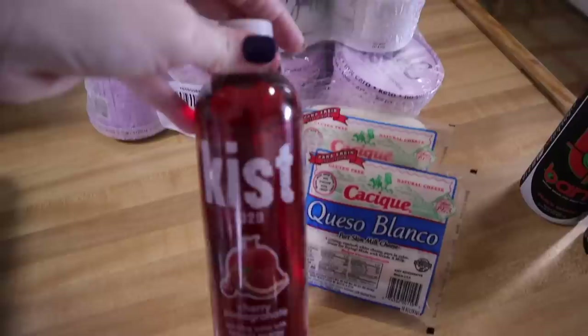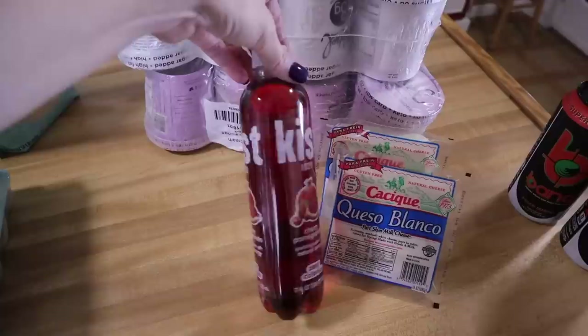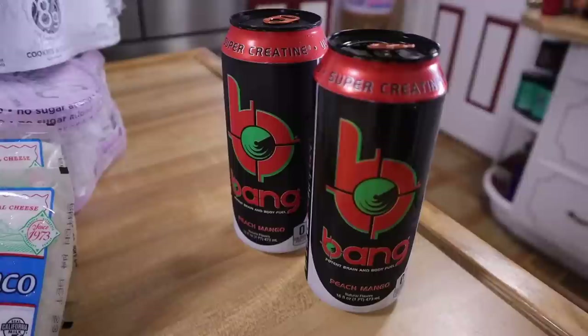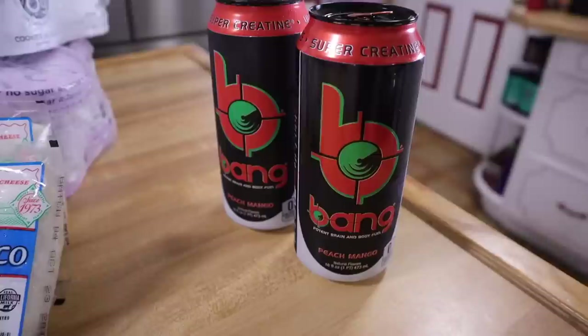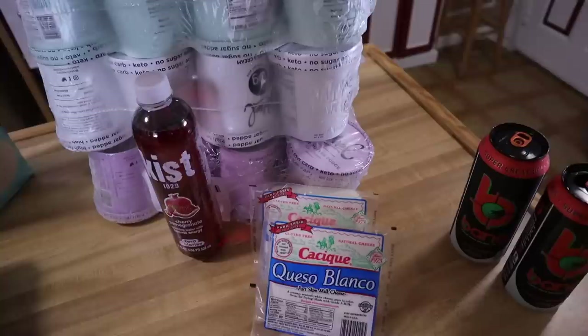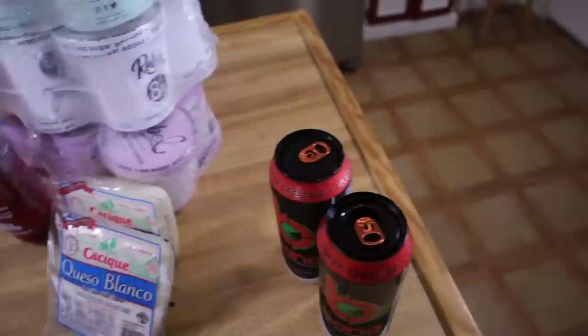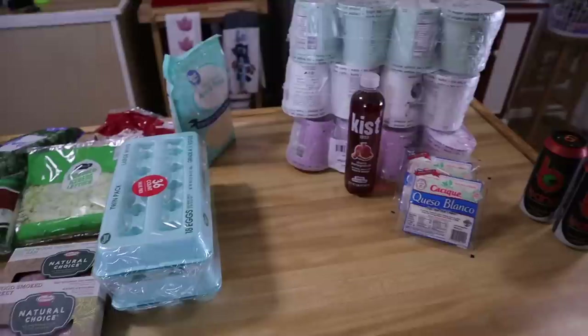I also picked up two of the queso blanco — that's new for us, I've never tried it before. And these Kisst cherry pomegranate ice drinks: zero calorie, less than one carb per serving, two servings in each. I picked one up for Kerrigan to try since I think that's a flavor she'd like. They also had Bang energy drinks two for $4, so we grabbed two peach mango since we were out of the flavors we like. The Ingles haul ended up being — wait for it — $167 for everything you see. But I'll save gas not having to drive two hours to get Rebel ice cream.